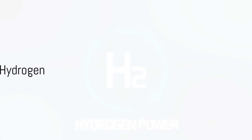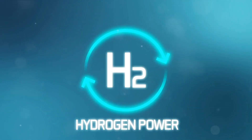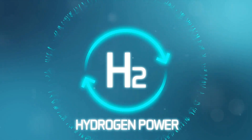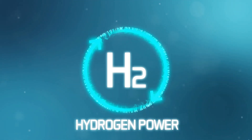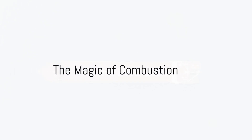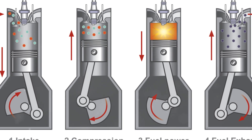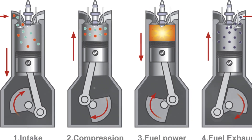At the heart of this innovation lies the power of hydrogen. Toyota's engineers have designed an engine that uses hydrogen as fuel, creating a system that is not only efficient but also environmentally friendly. The magic happens when hydrogen, stored in high-pressure tanks, is fed into the engine, where it combines with oxygen from the air we breathe in a process known as combustion.